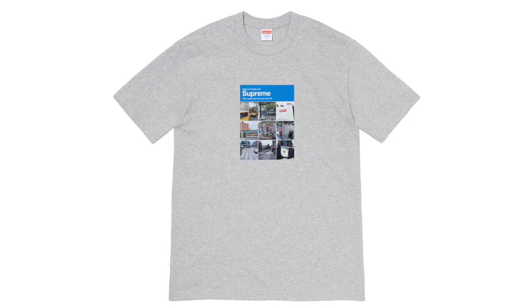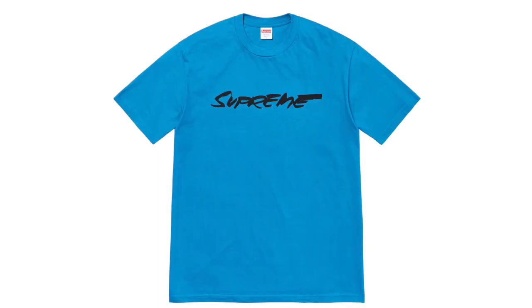Next up we got the Supreme Verify Tee — Supreme is just trolling us with this one, but I feel like it's really funny. I definitely think this one will do good just because it's a Supreme troll item; it might even be only available online, which would be kind of funny. Either way, this definitely should do pretty good for resell.